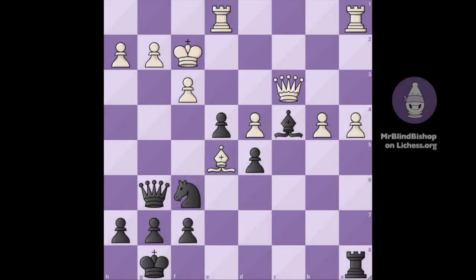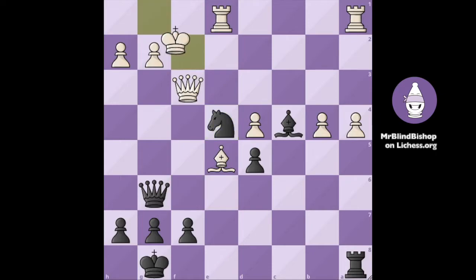First, we are trying to open up the position some more, so we take on f3 and white takes back with a queen. Now we play Ne4 check and the king goes to g1. Look at how our queen is eyeballing that king now. And now we play f6, attacking the bishop.